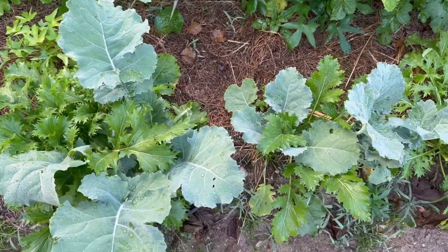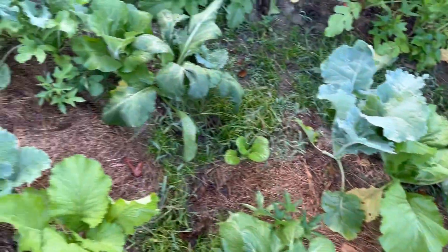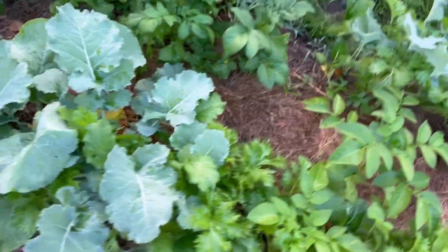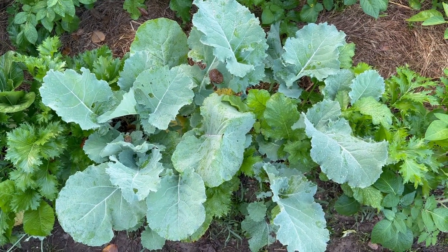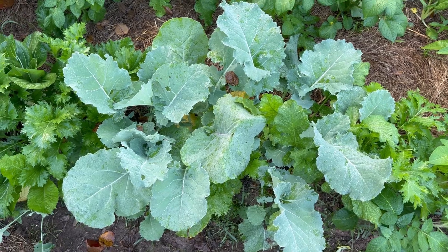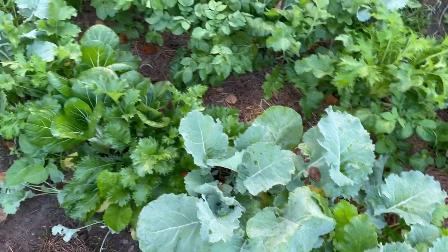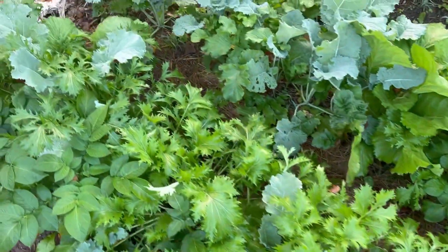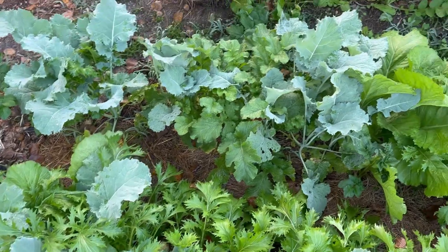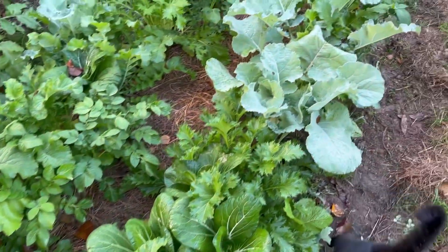Right here, those are kohlrabis. Look at these kohlrabis in comparison — these did not receive the mimosa leaves. Super strange, right? I see thicker, happier growth over here with no mimosa leaves.